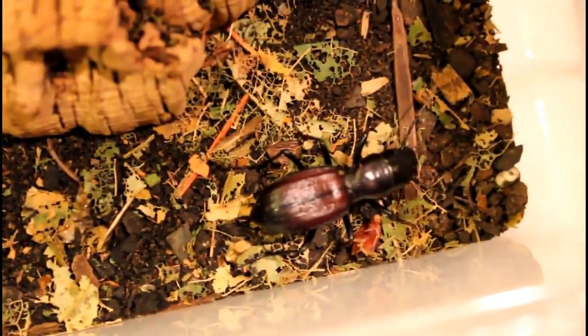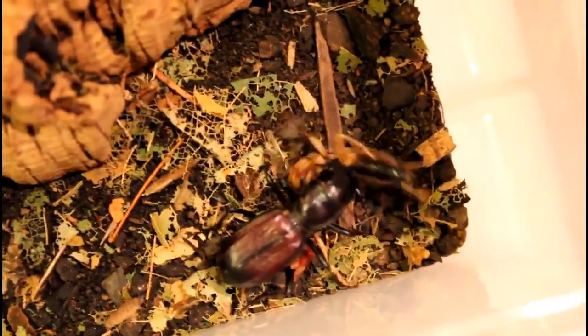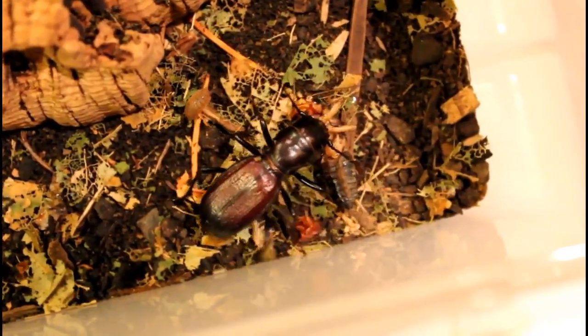This video is about two different tiger beetle species. The largest tiger beetles in the United States are in the genus Amblychyla, and the one in the video here is Amblychyla cylindroformis, known as the Great Plains tiger beetle.